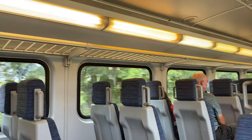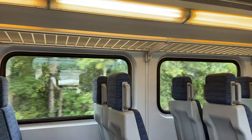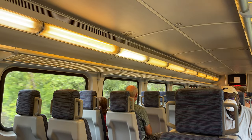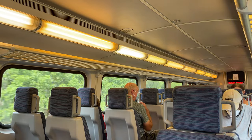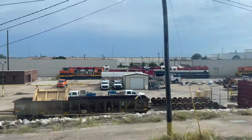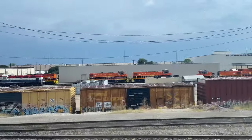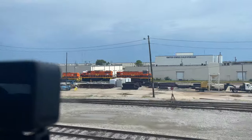The ride on these Bombardier coaches is very nice, with a super quiet and comfortable ride. Despite being on the upper level, the bumps in the railway are almost entirely isolated from the riding experience. TRE shares track with the Dallas, Garland, and Northeastern Railway through Irving, Texas. One of their yards is seen here, with plenty of locomotives scattered around.